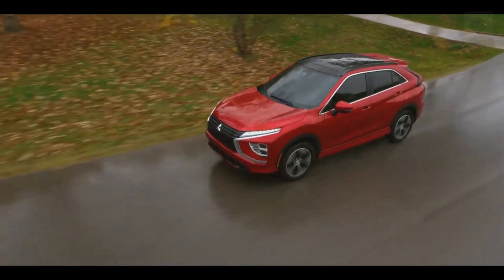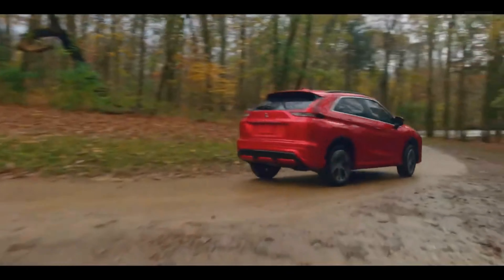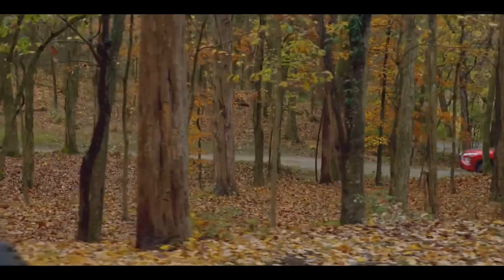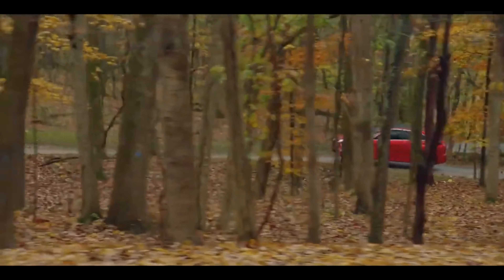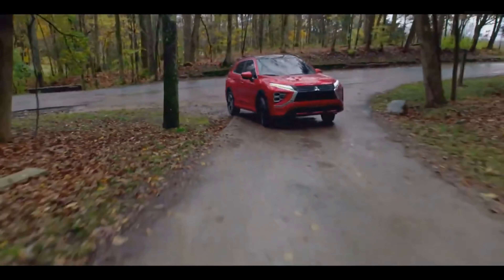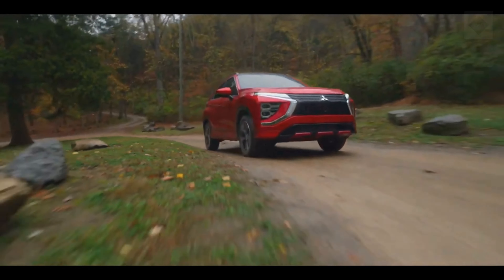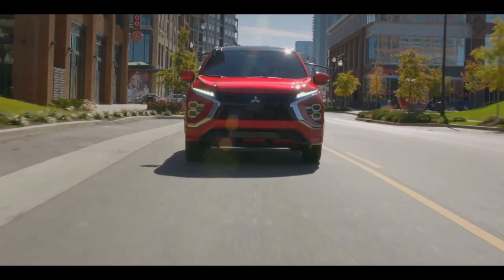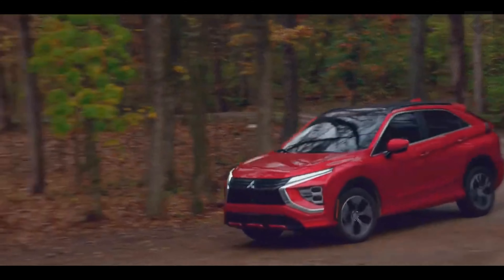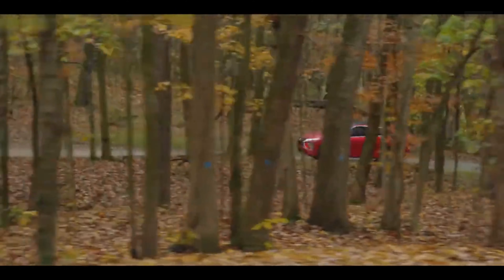Fuel economy and real-world MPG. Fuel economy results are entirely unremarkable. The EPA says the Eclipse Cross does better in the city than many rivals, so consider your driving habits when making comparisons. The base S front-wheel drive model is the thriftiest, with EPA ratings of 26 MPG city, 29 MPG highway, and 27 MPG combined. The all-wheel drive Eclipse Cross SEL delivered 26 MPG in a 75 MPH highway fuel economy test.